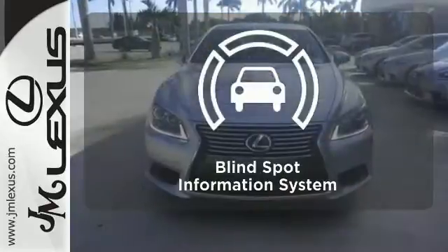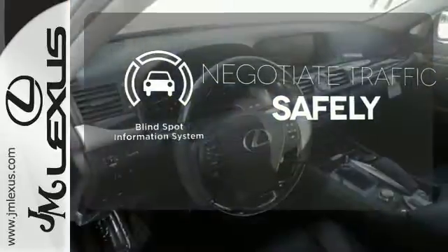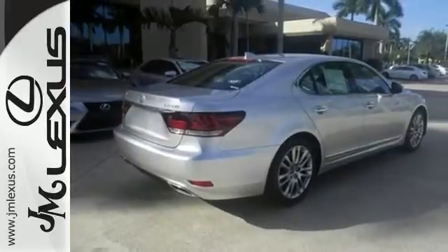Safety comes from being aware of your surroundings, and for that, the blind spot indicator can't be beat. Drive off into the sunset in this stunning LS460.